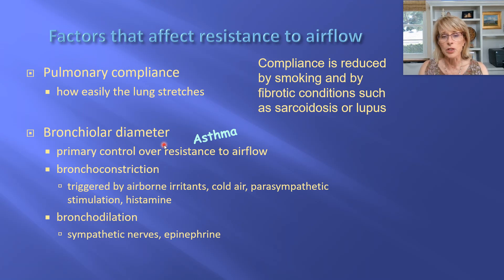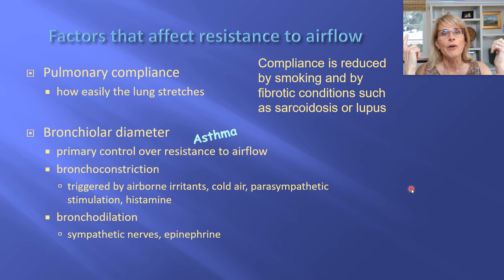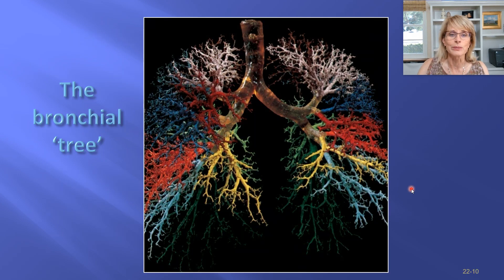Bronchiolar diameter is therefore a very important factor in resistance to airflow. When you have a lot of epinephrine — fight or flight, sympathetic nervous system — you get really big airways, making it easy to breathe so you can run from the bear. In a parasympathetic rest-and-digest state, all airways get smaller because smooth muscle constricts. I used to suffer from asthma badly and wanted to know: why is smooth muscle wrapped around my airways?